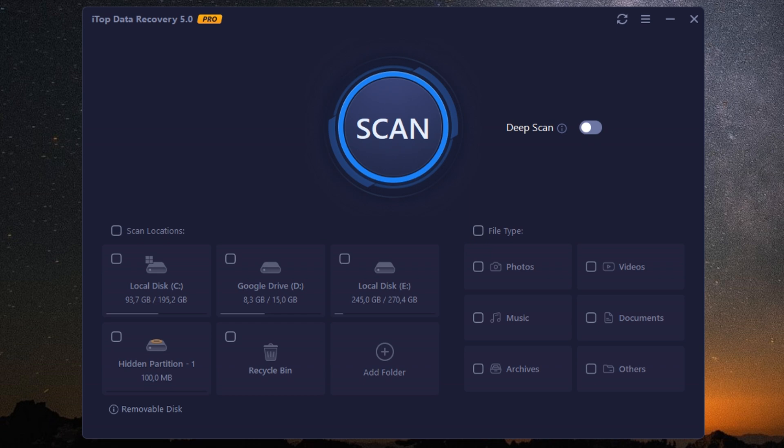One feature I absolutely love is the software's ability to recover data from crashed systems. We've all been there — a sudden system failure, and your files are gone. With iTOP Data Recovery Pro, you can create a bootable media to recover data, even when your system won't start up. It's like having a superhero in your tech toolkit.